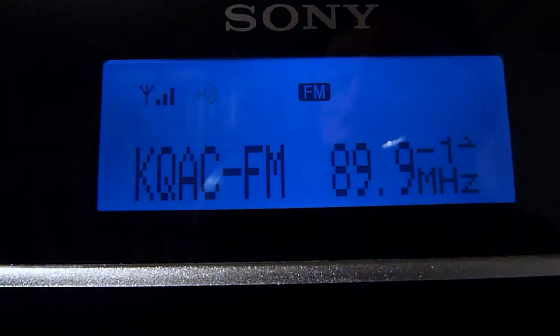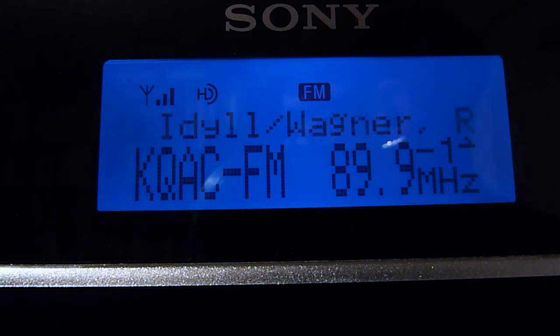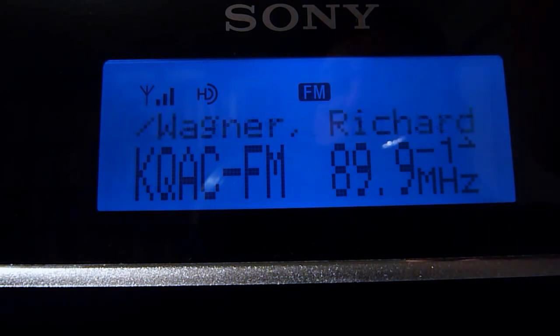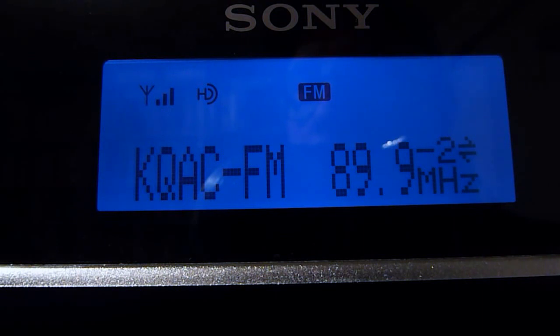I'm pretty sure KMHD also offers this signal online at their website. The next signal is KQAC, the classical music station here in Portland. On the HD1 channel they have, of course, the same classical music as their analog. On the HD2 channel they don't tell you what's playing, so you have to guess by listening. It was only in this band scan that I found that KQAC has these HD sub-channels — I've never heard them before. This HD2 channel sounds like indie rock.